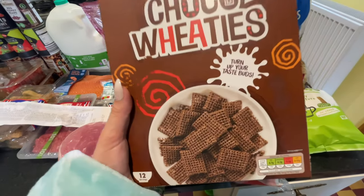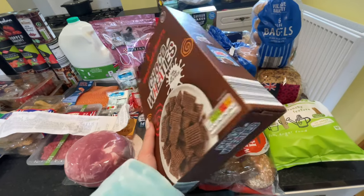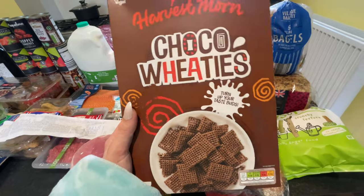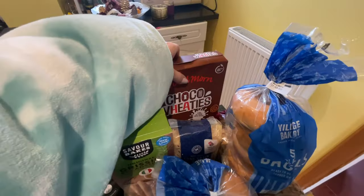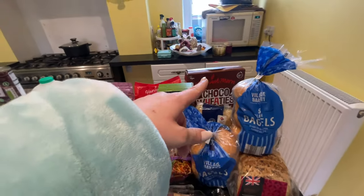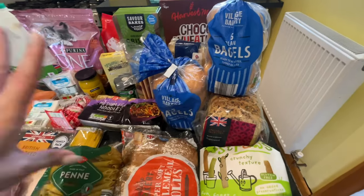The chocolate wheaties are a really big hit — I got them not too long ago and decided to get them again. They say 'turn your taste buds' on the packet. They also come in frosted but I'd rather get the chocolate. Robin is allowed some chocolate cereal on Saturdays or Sundays, and they are £1.49. I then got two whole things of bagels because I absolutely love them.